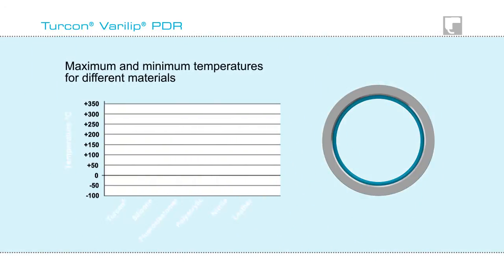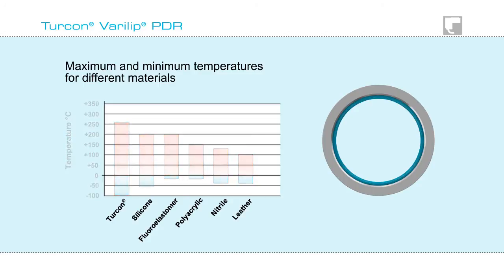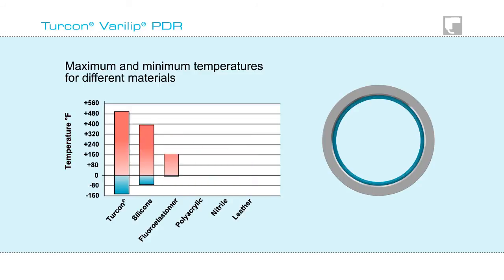The normal operating temperature range specified for Turcon materials in this type of lip seal is minus 100 to plus 260 degrees centigrade, minus 148 to plus 500 degrees Fahrenheit.